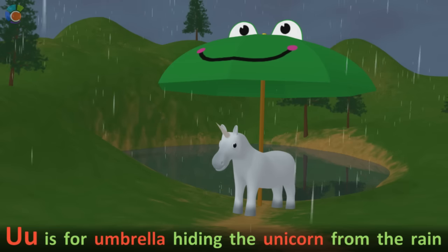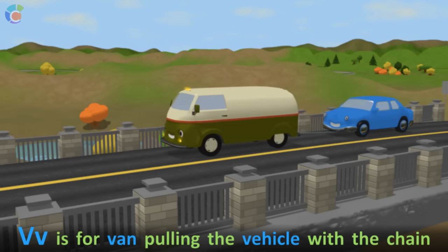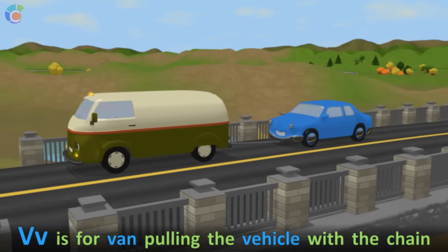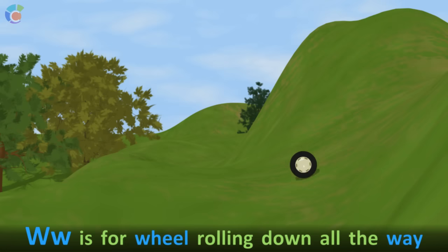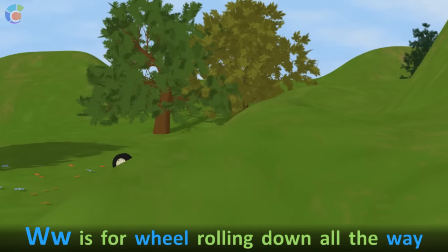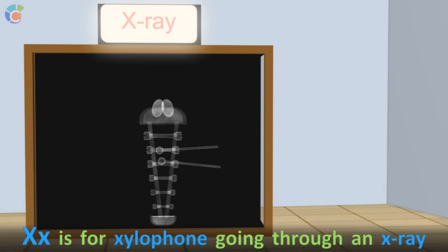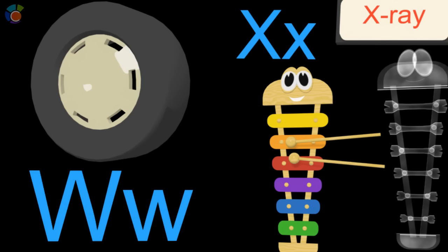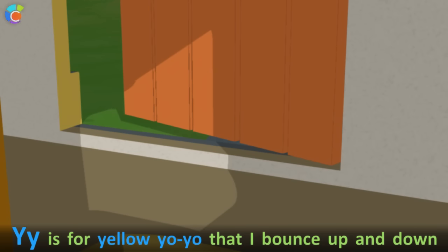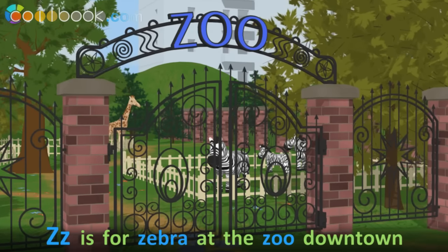U is for umbrella hiding the unicorn from the rain. V is for van pulling the vehicle with the chain. W is for wheel rolling down all the way. X is for xylophone going through an x-ray. Y is for yellow yo-yo that I bounce up and down. Z is for zebra at the zoo downtown.